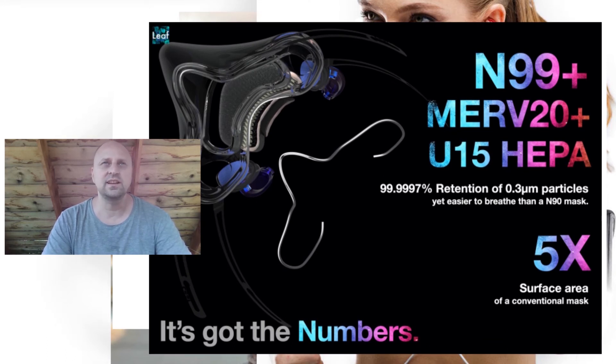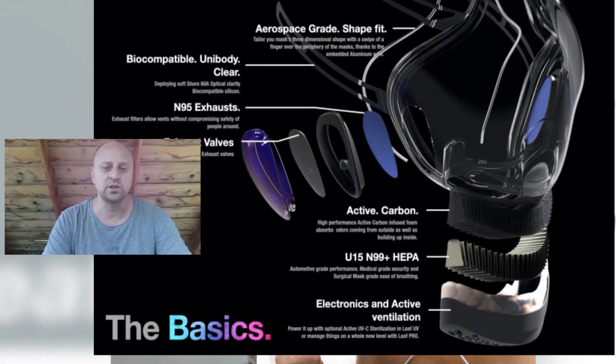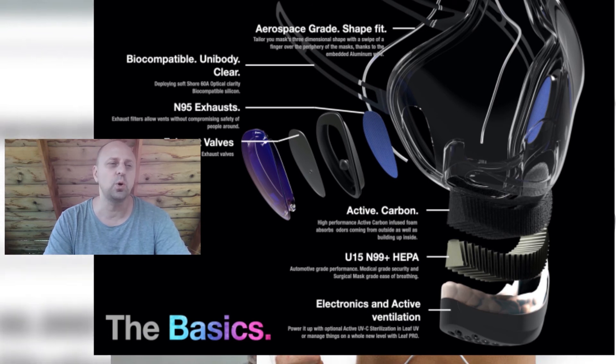Leaf claims that, along with all these amazing protective qualities, their masks are super comfortable to wear. The entire mask along with the straps is developed from a unibody medical-grade silicone structure, allowing the mask to be extremely comfortable with no stress points from constant long-term wear, says the company.